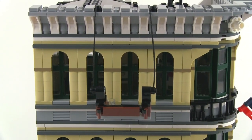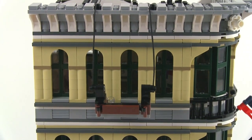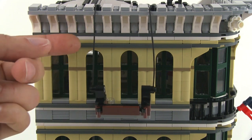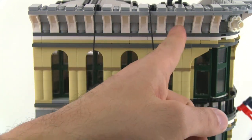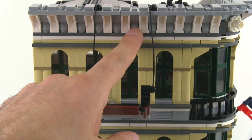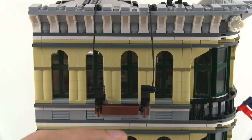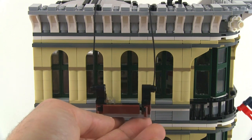Up to the final level, this one has similar detail going around the whole thing, except underneath you've got this overhang — just for decorative purposes — made from a ton of one-by-one cylinder pieces and arch pieces used to create that design purely for aesthetics.